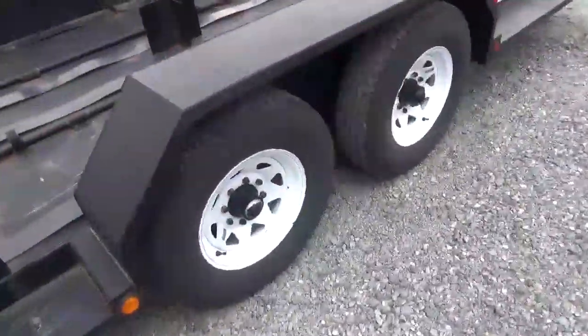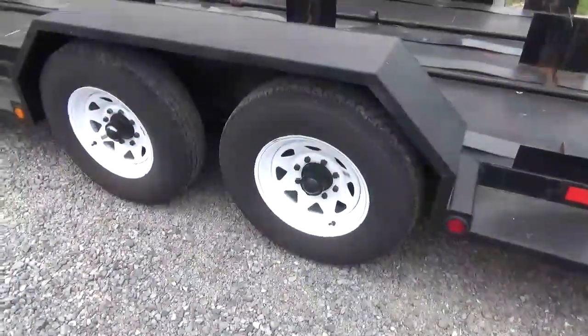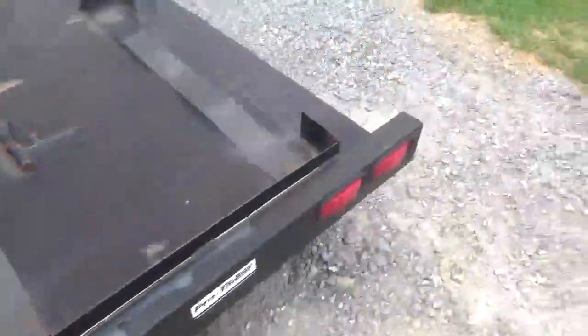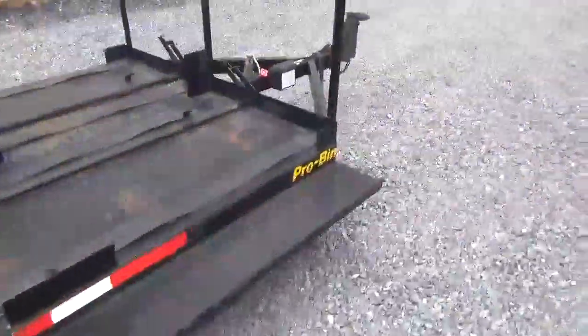A really, really neat piece. These tires are all like brand new, 235 ADR-16s. All rubber mount lights, all the lights work. Brakes are like brand new. Trailer will be 110% ready to go.